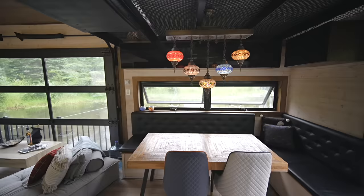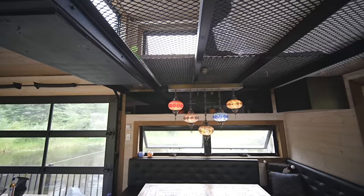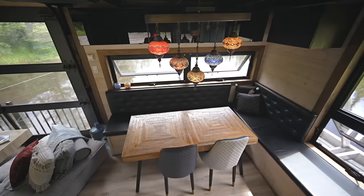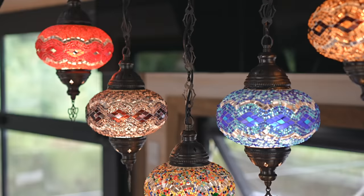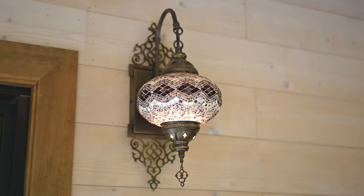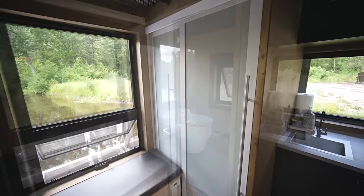The ceiling above the dining area — which is also the floor of the loft bedroom — is made with a metal grill that lets light through. This helps make the dining and kitchen area feel brighter and more open. The lighting above the table adds a colorful, eclectic touch to the room, which otherwise has a minimalistic design, and there are a couple more lights in the same style near the entrance to tie everything together.